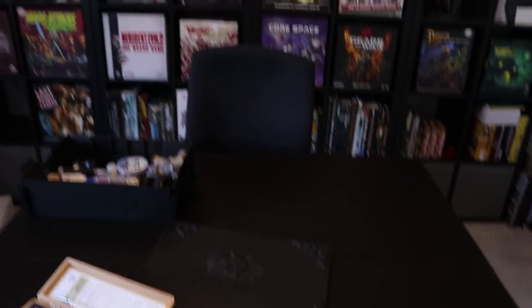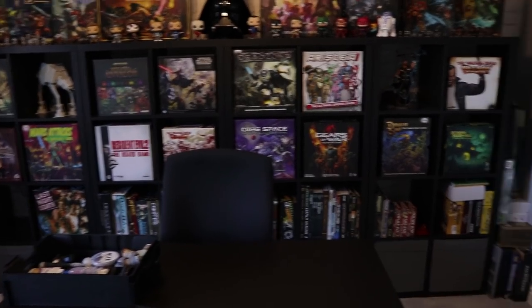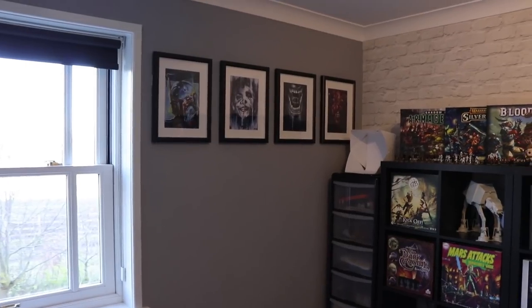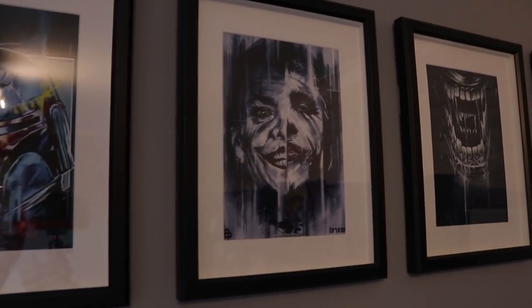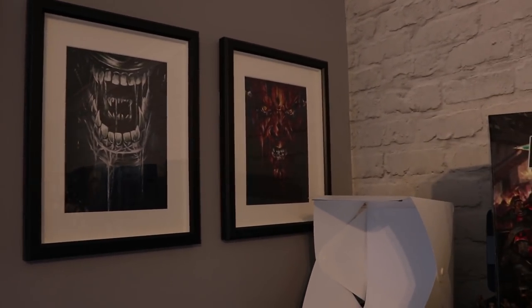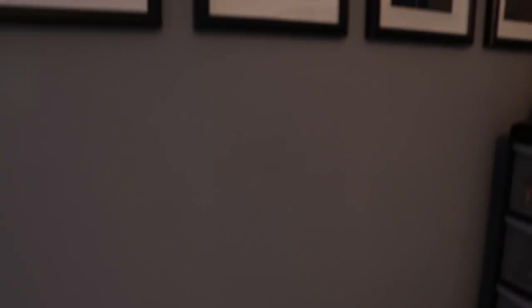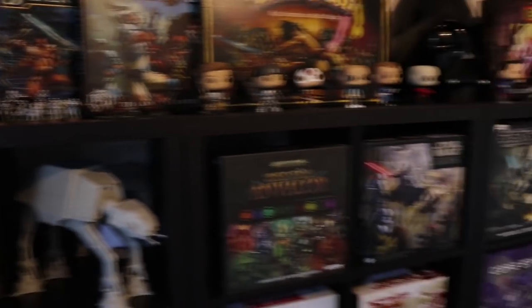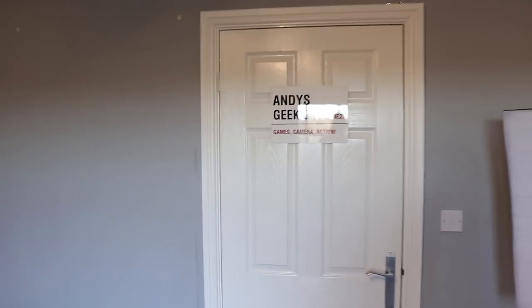By keeping all this stuff here it forces me to keep the room tidy and in a condition where I can just dive in and start playing or start filming — it just all works really well. That's the room; I hope you've enjoyed a bit of a tour around it. On the wall I've got Boba Fett, a mixture of Jack Nicholson and Heath Ledger as the Joker, the Alien Queen, and Darth Maul. Eventually I'd like to fill the rest of this wall with some pictures as well. I'll see you in the next video.